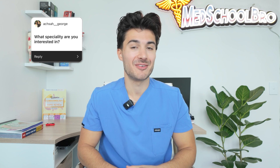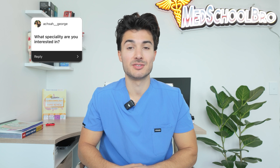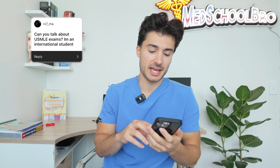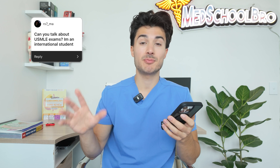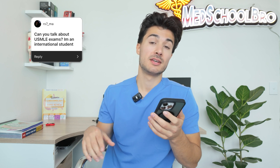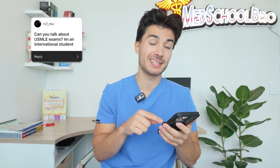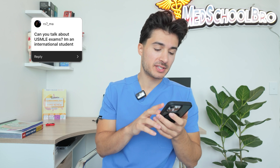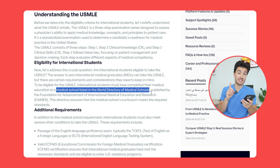When that does come to me, I'll be sure to share that with you guys and explain why I wanted to choose that specialty. Next question is from rx7 underscore ma: can you talk about USMLE exams? I'm an international student. Let me briefly go through how to register and apply. The first thing is: are you eligible? Your medical school has to be listed in the world directory of medical schools. If it is, that's the first step in making sure you're eligible.